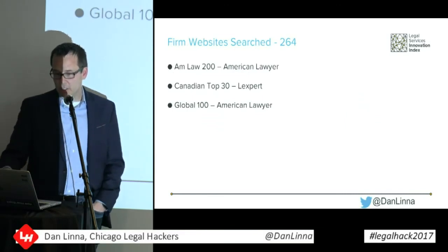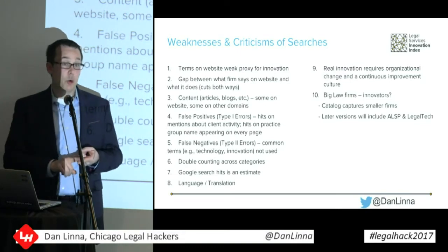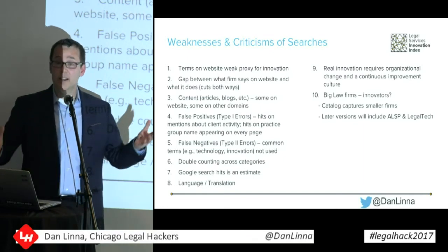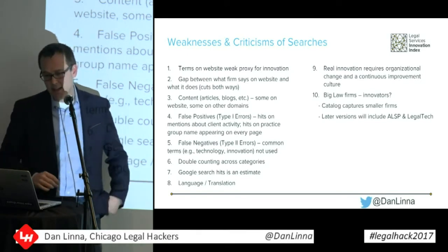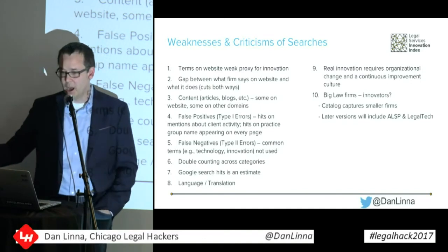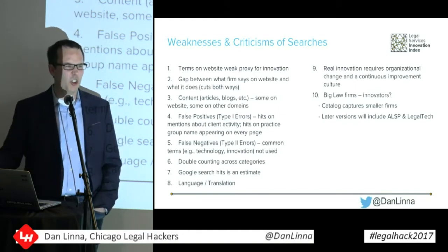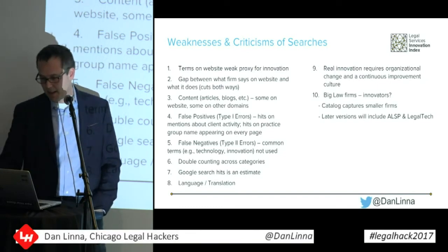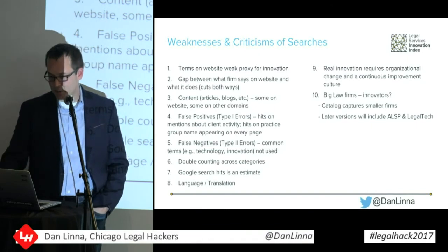Here are some of the weaknesses. The terms are a weak proxy for what law firms are actually doing. There's a gap between what firms say they're doing and what they're actually doing, and that cuts both ways — some law firms say they're doing a lot but you scratch the surface and they're not doing much, while other law firms aren't talking about this stuff but are actually doing a lot. Also, if a law firm hosts blogs on their website, they'd have a higher number of hits. There are false positives — a search picks up 'project management' but it's an article about what clients are doing. And false negatives — you can't use certain common terms that appear too frequently. You can't just search for 'technology' and 'innovation' out of context. And critically, real innovation requires organizational change and continuous improvement in culture, which we're not measuring with these searches.